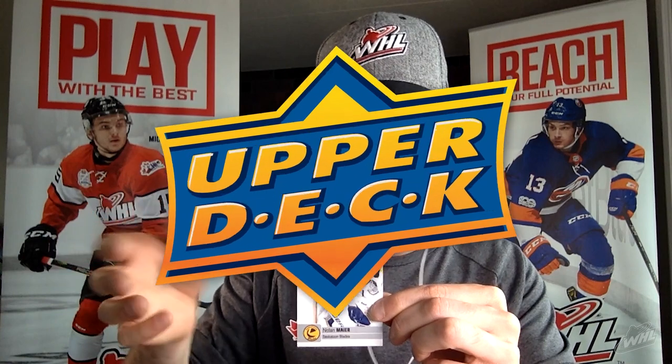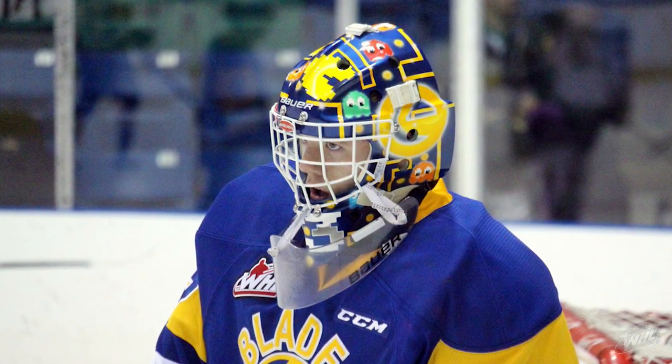Nolan Meyer, Saskatoon Blades. I love this guy's mask — there's a certain Pac-Man inspiration, and the Blades really lean into it. The colors are great — yellow and blue with the uniforms. Nolan Meyer actually has a Pac-Man themed mask, and the Blades did a Pac-Man video game themed jersey this past year which they auctioned off for charity. Nice little Nolan Meyer card, card number 102. We've had some good Blades in these packs.